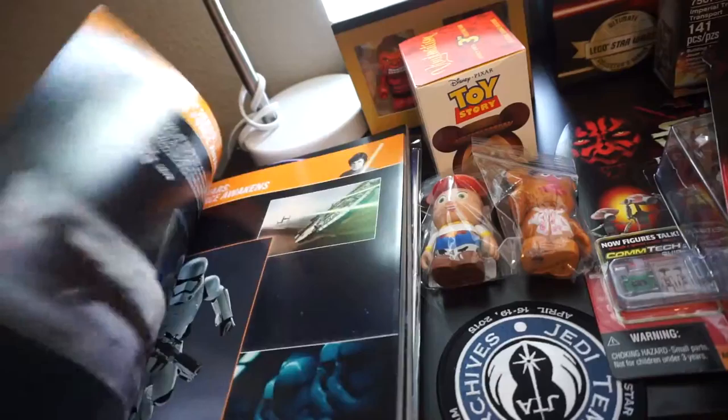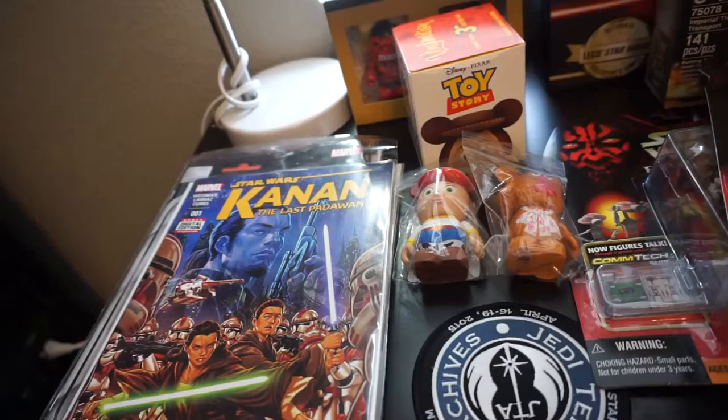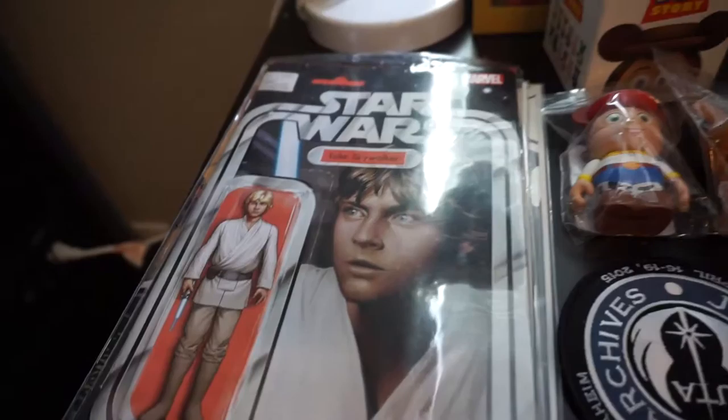Alright everybody, I'm back from Star Wars Celebration in Anaheim and I bought a couple things. I'm gonna go through them real quick and tell you what I paid and what I thought about the vendor floor. First up I got the exclusive celebration guide. One of the cool things in here is it was actually the first look at the new stormtroopers, but now we've seen them. So pretty cool to have.